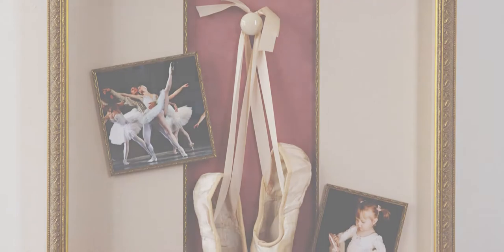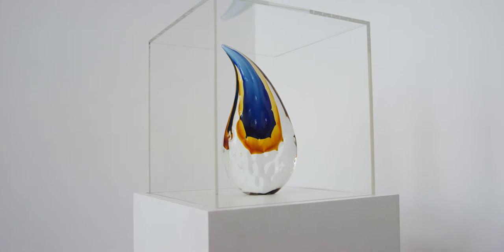It's what's inside that grabs your attention, stirs your emotions, and changes your perspective. There's something amazing inside and you want to see it exactly as it is.